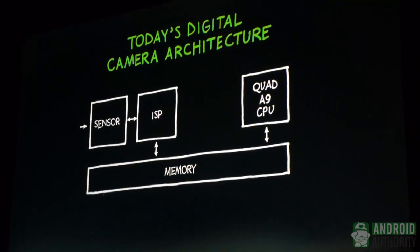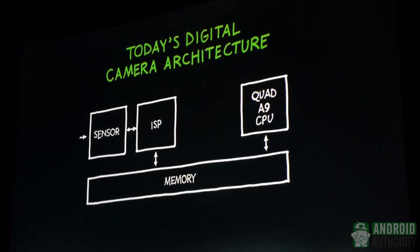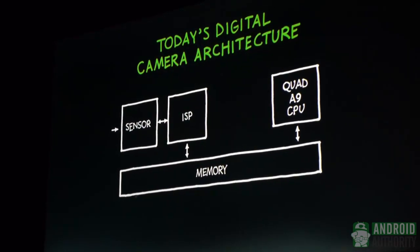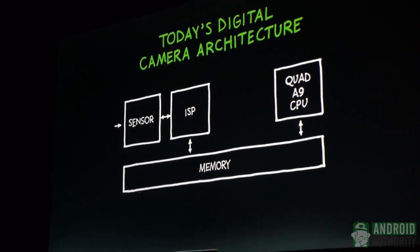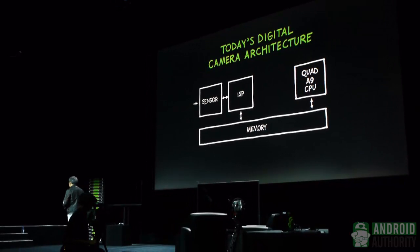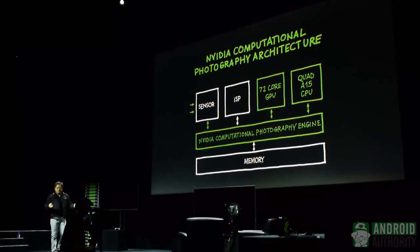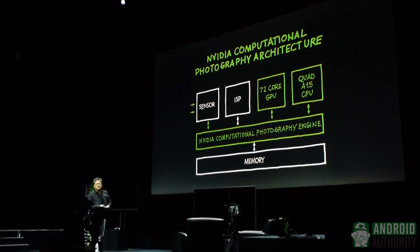Today's camera pipeline works like this: a sensor feeds into an image signal processor, which takes Bayer patterns and turns them into RGB — enhancing image quality, extracting luma and chroma, and reconstructing a full image. What NVIDIA's Tegra 4 architecture does is something radically different. We introduced a brand new way of designing our chip so that we could put our processors closer to the imaging pipeline.